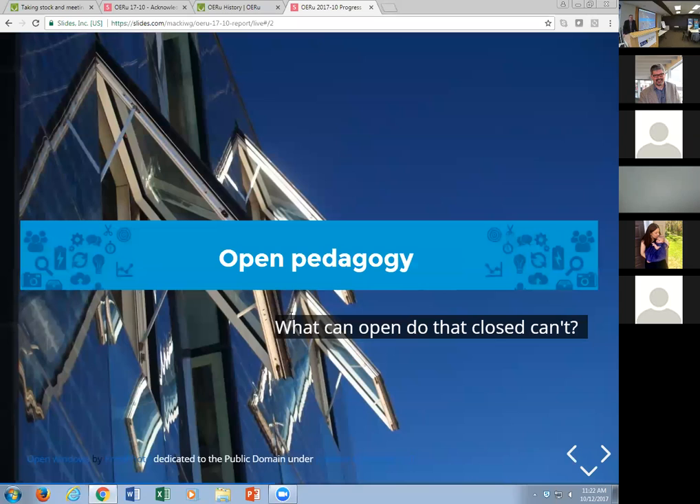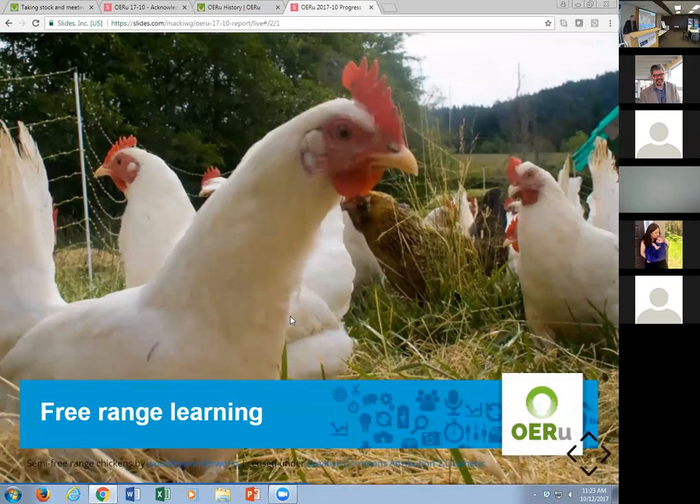This is a bit of a risk I'm taking, because I know concepts like open pedagogy are not well defined and are contested in a number of circles. But I do think it's worthwhile for the OERU to start thinking about the things we can do with open that you can't do with closed. One such example is the pedagogy of discovery — the idea that because of the wealth of OER available, learners can select OER and open access resources in pursuit of their own learning interests. This is what Jim Taylor has referred to as free-range learning.